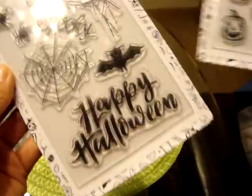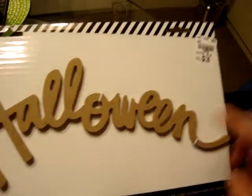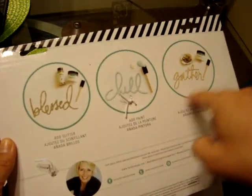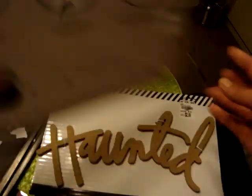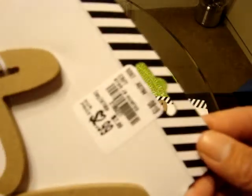They're $2.99 each. That's what this one looks like. And then they had these Heidi Swap wall art wooden pieces. These are $2.99. I got the Halloween one — it shows that you can paint it and put glitter on it and stuff like that. And then I got the Haunted one, which is also $2.99.